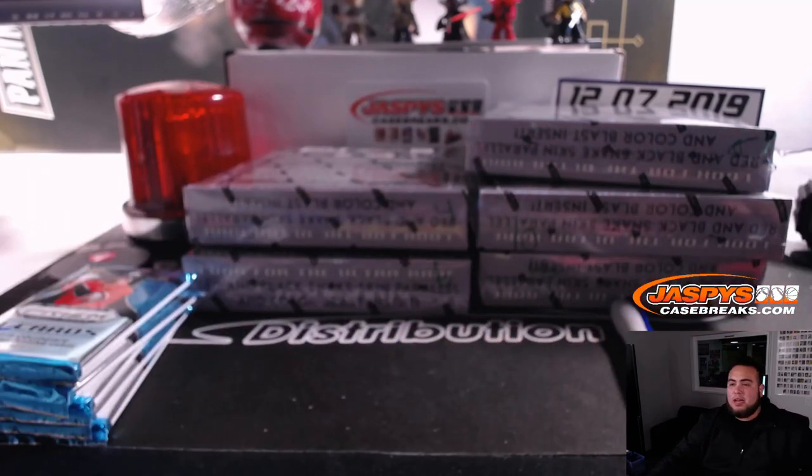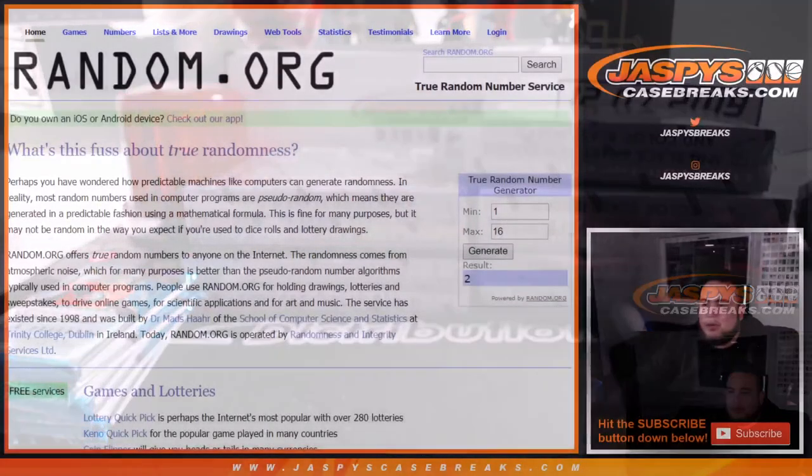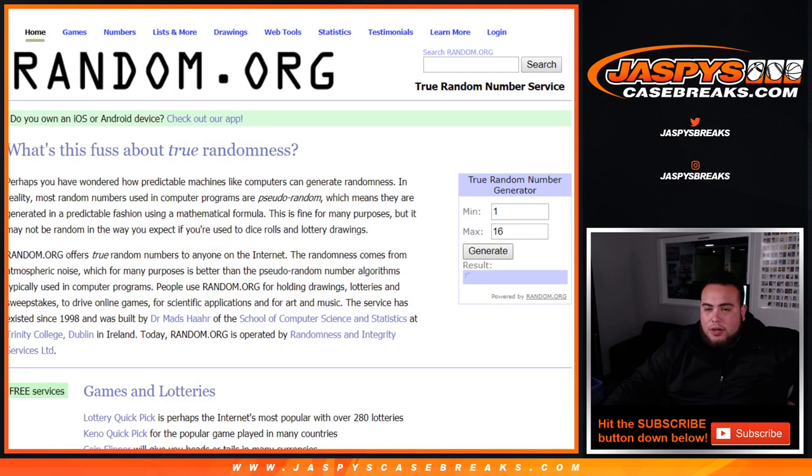Now let's generate a box number again and see which one we're going to do for the giveaway box. Let's see if we can generate number 16. 14 — no. 5 — no. 1 — no. We just did 2. 12 — no. 11 — no. Yes, we do have 10!